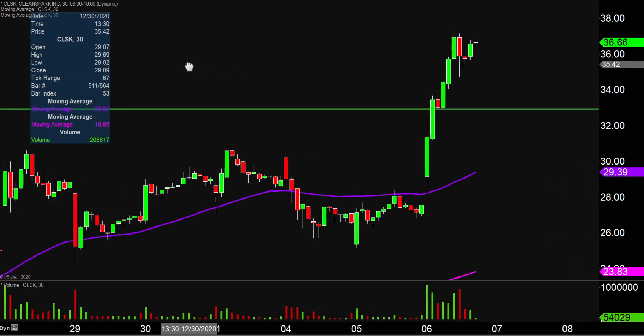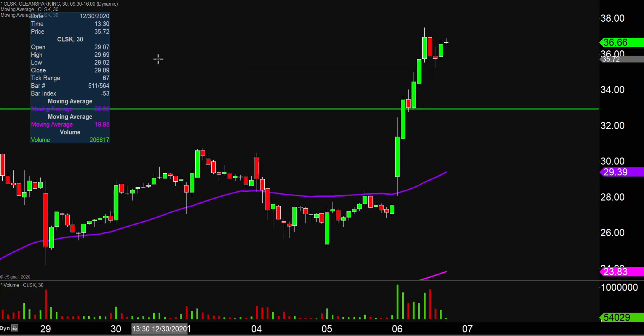Now don't get me wrong — if the price falls below $33, I'm not saying the entire chart is destroyed or ruined or anything like that. But if the price could manage to stay up above that level, that would certainly be a great sign of power moving forward.